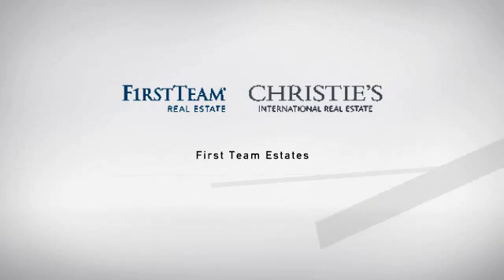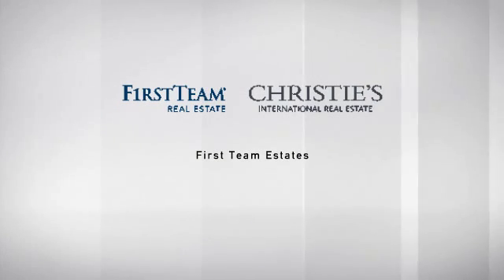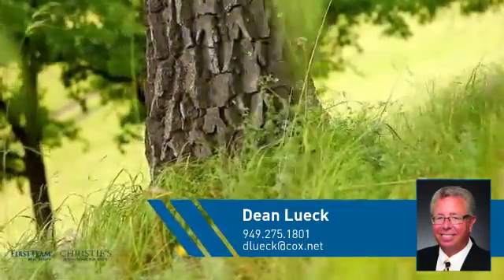At First Team Real Estate, you'll find a wide selection of listings. This video is brought to you by your real estate agent, Dean.